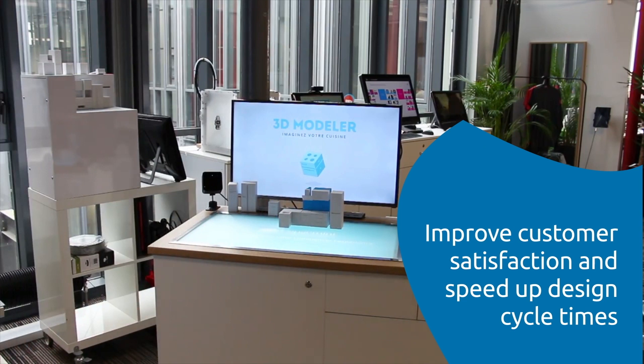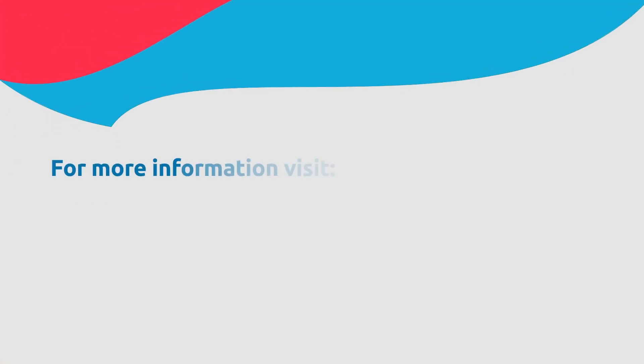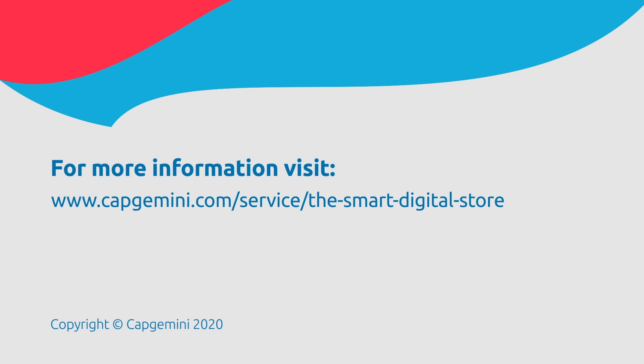Best of all, the 3D modeler delivers an immersive customer experience that attracts customers and keeps them coming back. Speak with one of our retail experts or visit us at catgemini.com.